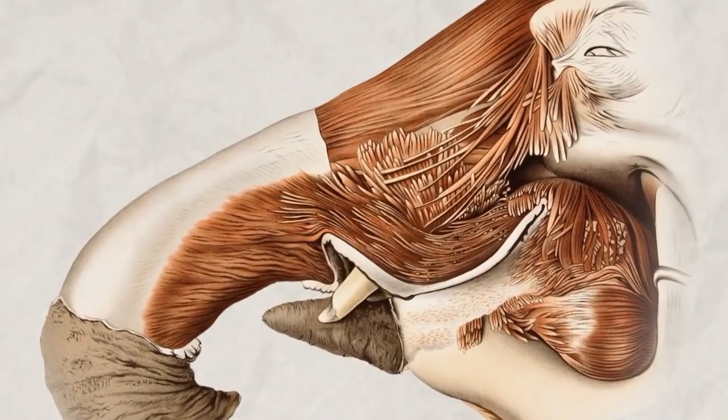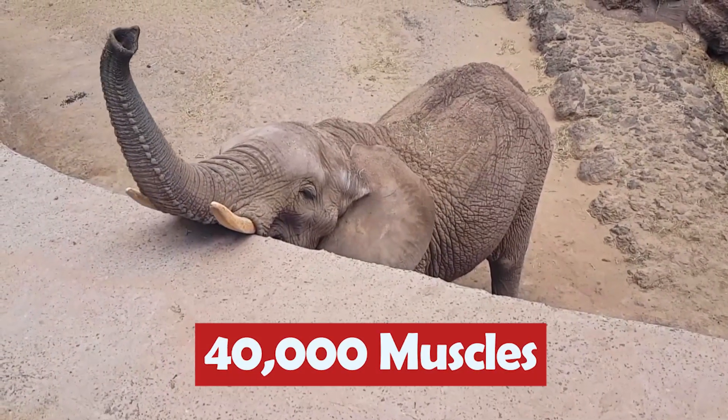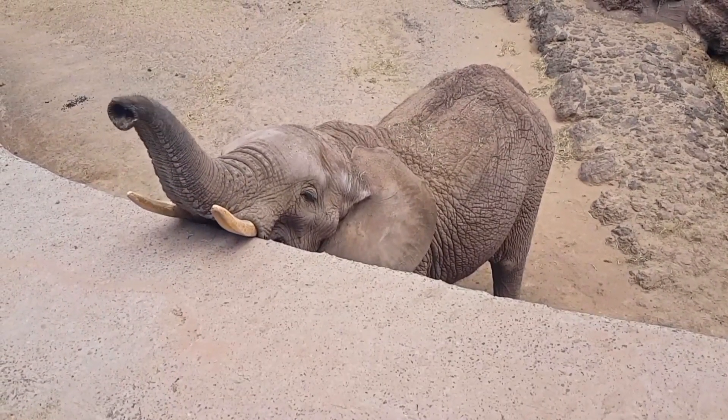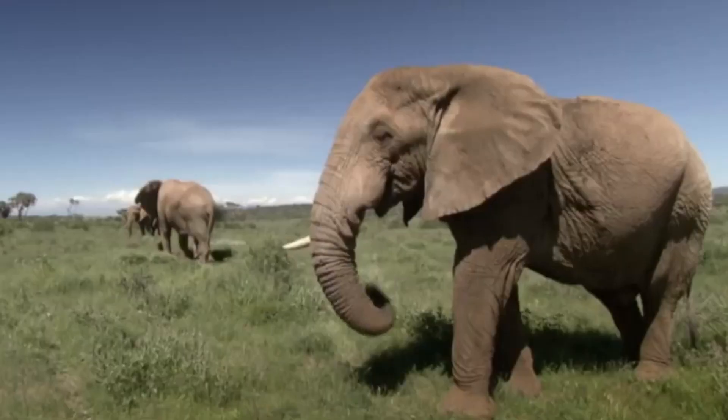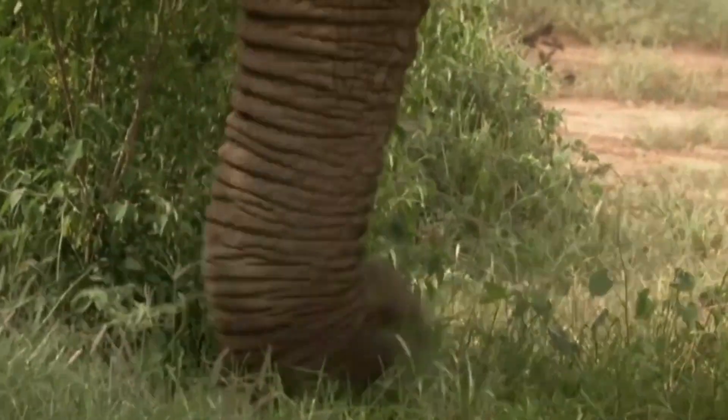The elephant's trunk, often measuring up to two meters in length, is composed of over 40,000 muscles, enabling an astonishing range of movement and control. With such a remarkable tool at their disposal, elephants possess a combination of power and finesse.